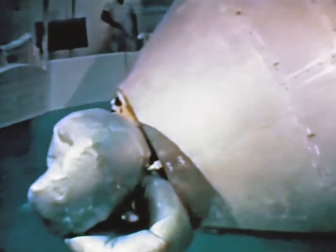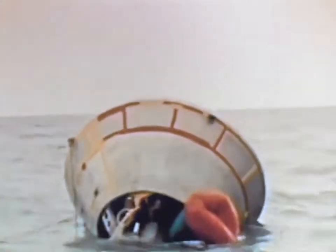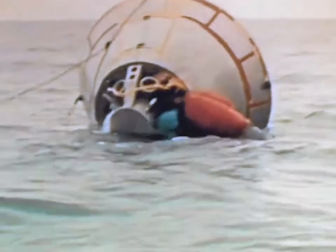Spacecraft recovery systems continue to come under the scrutiny of MSC engineers. Deployment techniques for an Apollo righting bag system were tested both in a tank and in the Gulf of Mexico. The system, which will be operational on Apollo spacecraft, passed its Block I qualification tests in May.